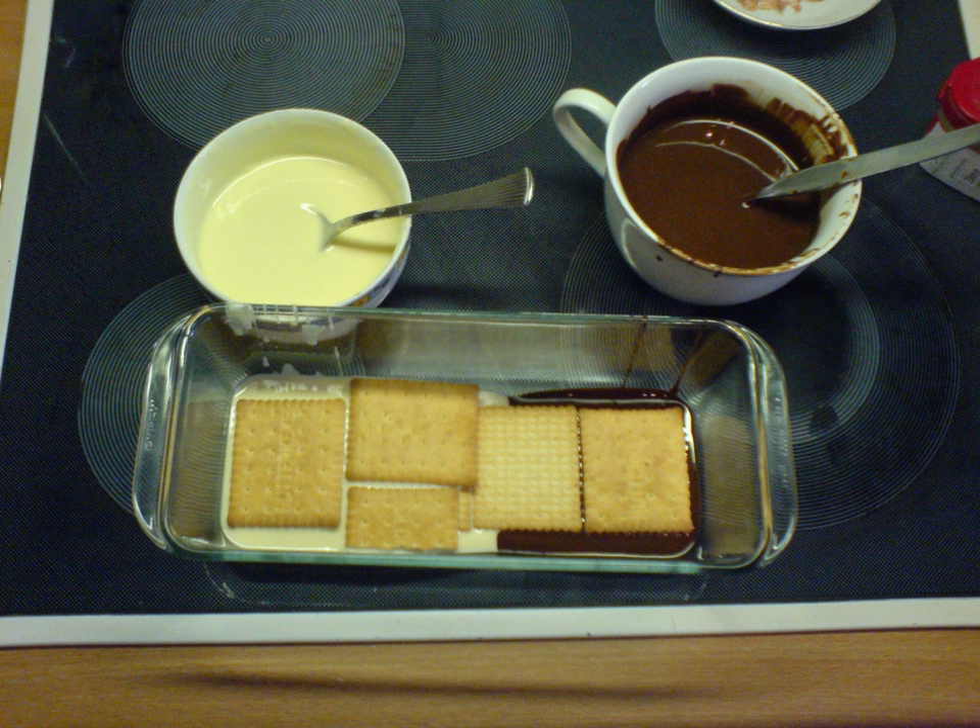Couverture chocolate is a very high-quality chocolate that contains a higher percentage of cocoa butter than baking or eating chocolate. This additional cocoa butter, combined with proper tempering, gives the chocolate more sheen, a firmer snap when broken, and a creamy mellow flavor.